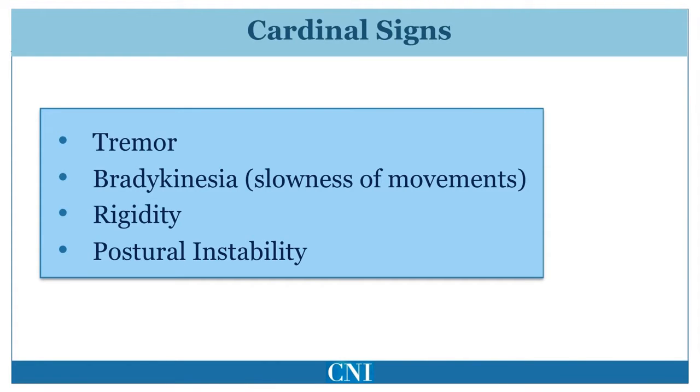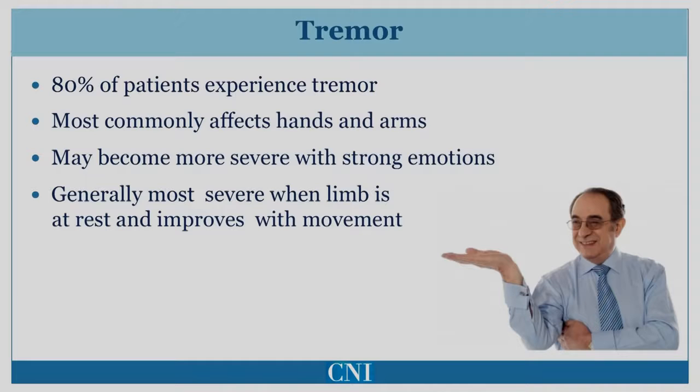About 80% of Parkinson's disease patients develop tremor. Although tremor is seen by the patient and the examiner, some patients also complain of internal tremor, which they feel others cannot appreciate. Tremor usually affects the arms, but can also affect the legs as well as the jaw. A commonly seen pattern of progression is that tremor begins in one hand and then spreads to the leg on the same side of the body before spreading to limbs on the other side.